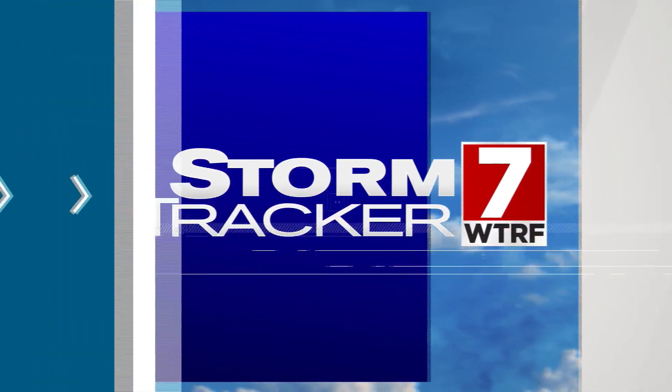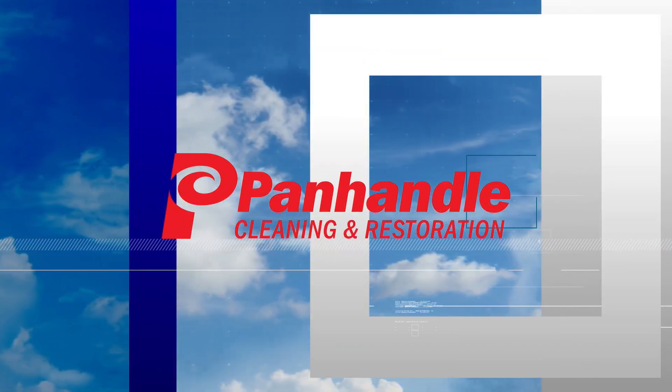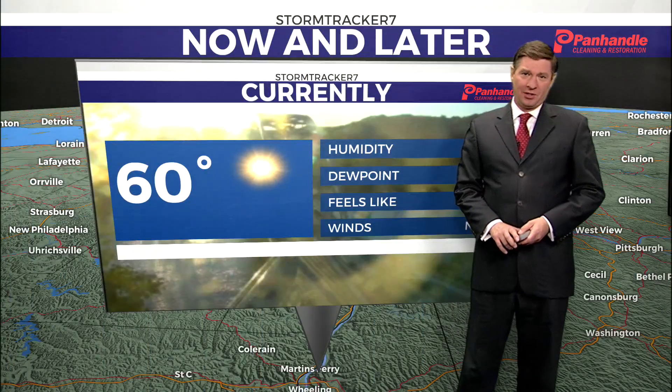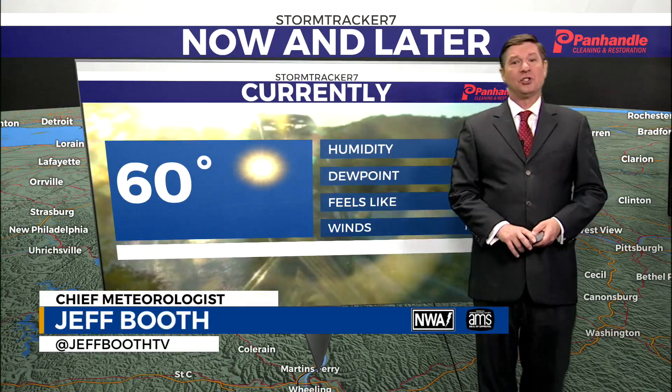Storm Tracker 7 weather is presented by Panhandle Cleaning and Restoration. Good Thursday evening — Storm Tracker 7 chief meteorologist Jeff Booth here.